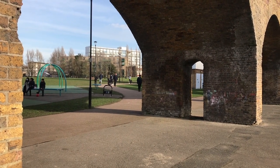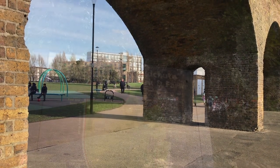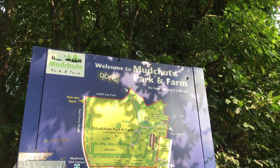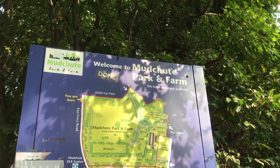Until the middle of the 19th century the area was basically a swamp known as Stepney Marshes. There's an indirect relic of this time in the name Mudshoot, but that is a whole other story.